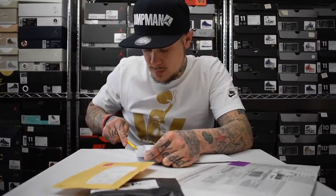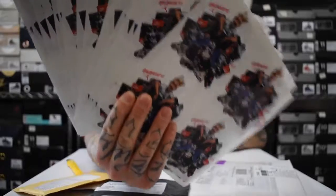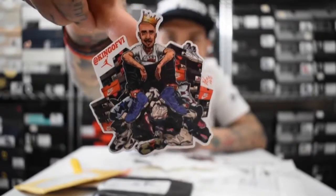Let's get into this next packet. The company is customit.co.uk — a printing company, definitely go give them a follow on Instagram and Facebook. Yes — my logo sticker, the King of VI! A lot of my viewers asked if I was going to get my own sticker made and the day has finally come. I'm really chuffed with how they came out — really detailed.